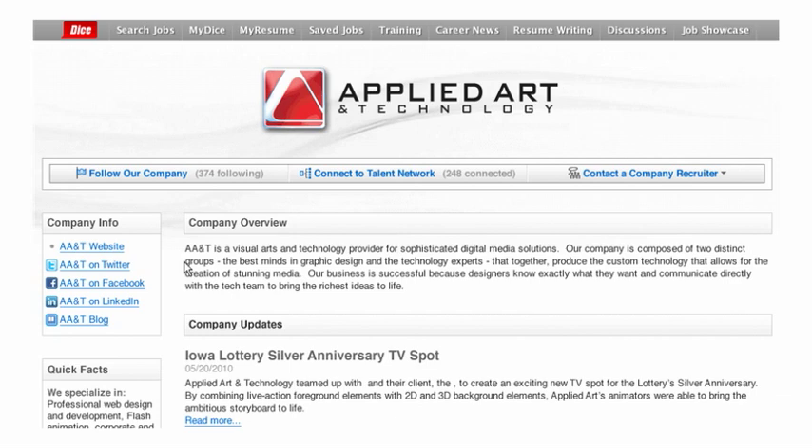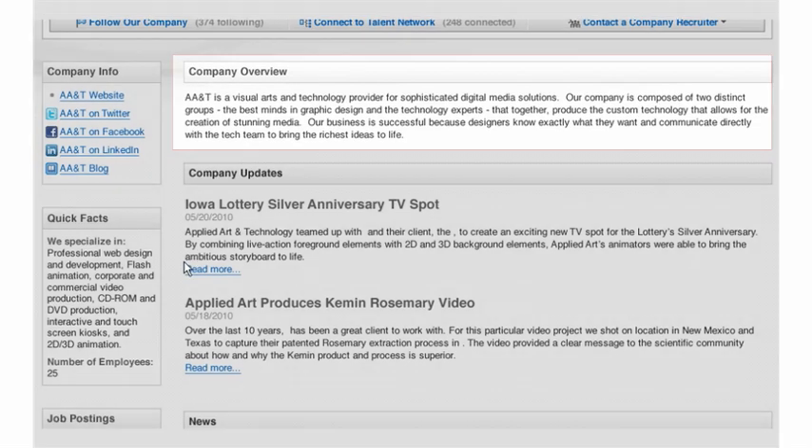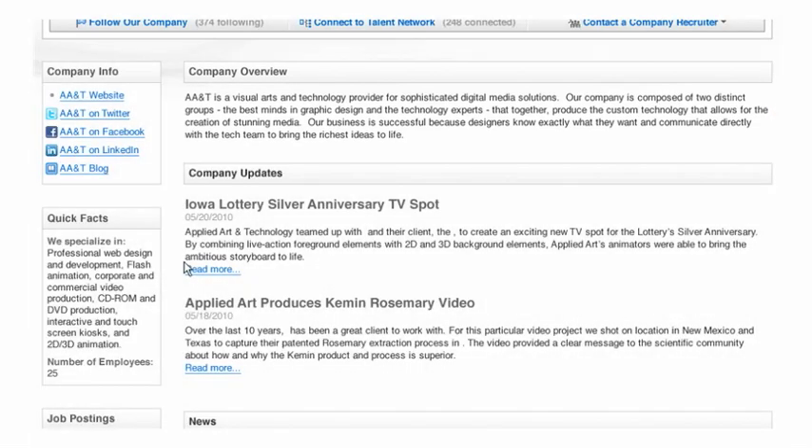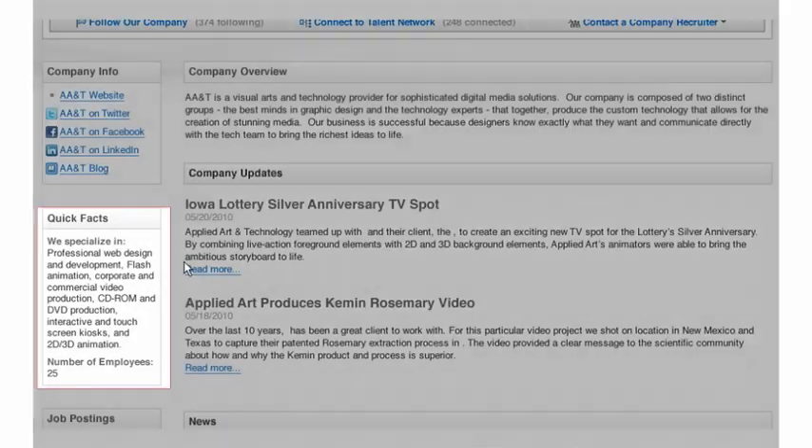First, Jeff reviews his company profile on the DICE Talent Network. The company profile is a custom page where Applied Art and Technology can promote their corporate brand to career-minded candidates. On your branded company page, you can feature links to external websites, company updates, and quick facts.